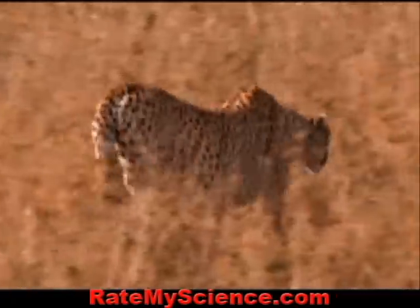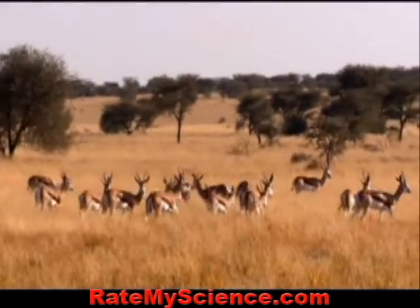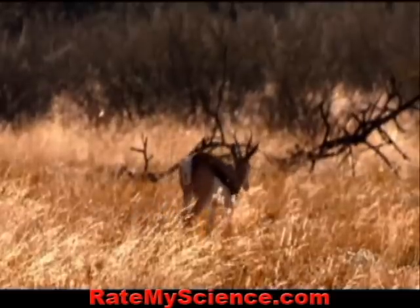Unlike lions that often target old or sick individuals, cheetahs go after healthy gazelles, usually ones that have moved away from the herd.